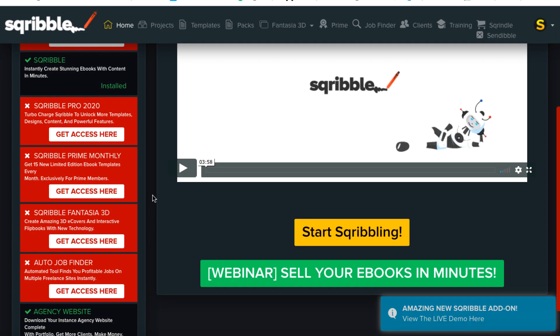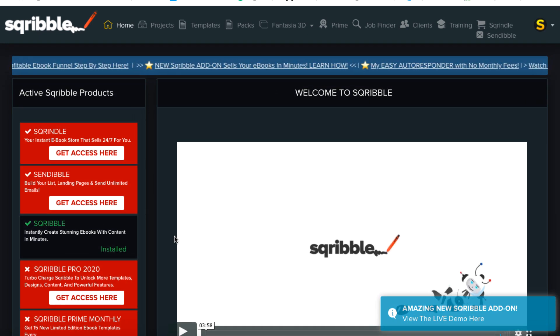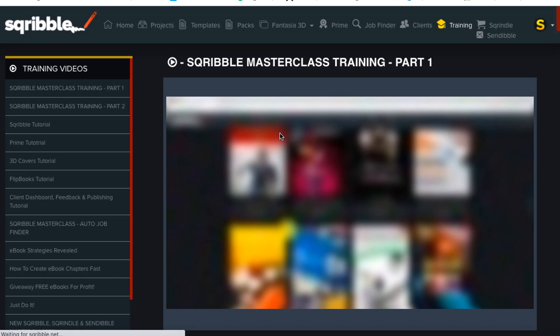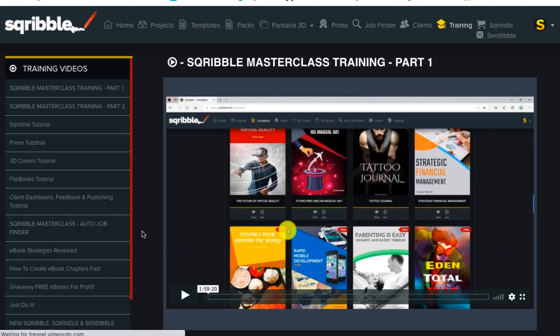If you scroll down, you can watch a webinar and get support access. Once you realize you don't need a lot of this stuff, it becomes a lot easier. You can click on Training, though one thing I don't like is it doesn't open in a new tab. You can go through the training — it might take five or ten seconds to open up because there's so much on this website. But all of the tutorials you need are here, so you won't be stuck on what to do.